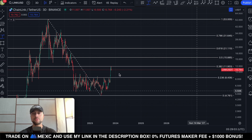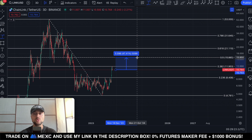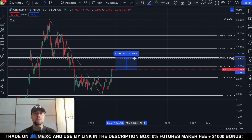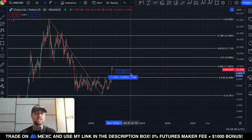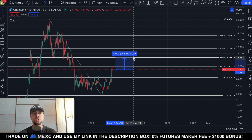What if Chainlink goes up from here? The next critical resistance to break through: we need to close a three-day candle above $11.95 to confirm a breakout towards the next Fibonacci target at $15.88, which is the 0.5 Fibonacci level. From our current position, that's a price move of approximately 47% to the upside — absolutely significant. You could open potential long positions, but be careful with high leverage in the short term, as sharp downside wicks are possible before any continuation upward.